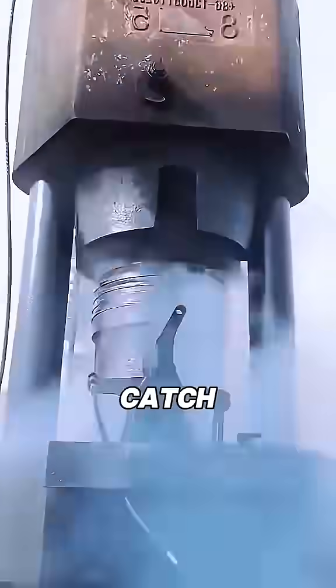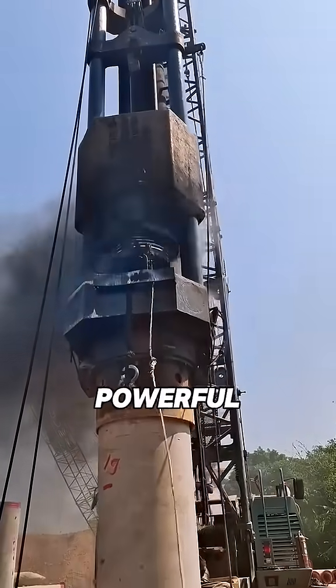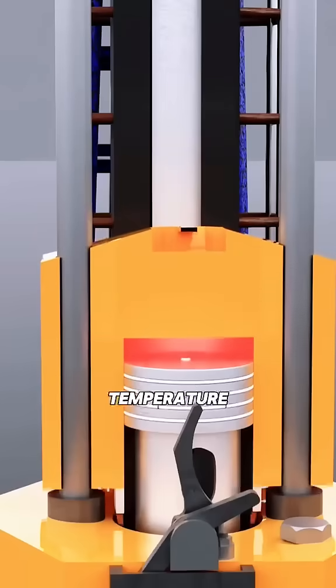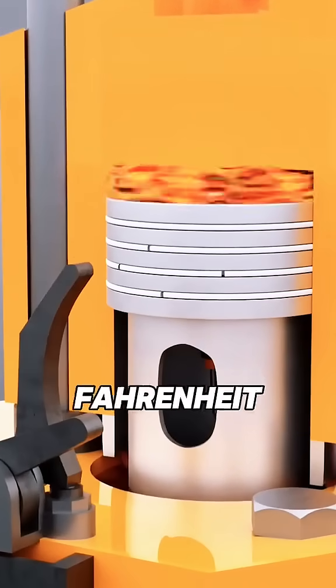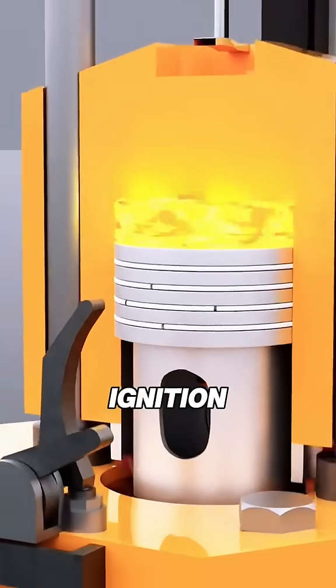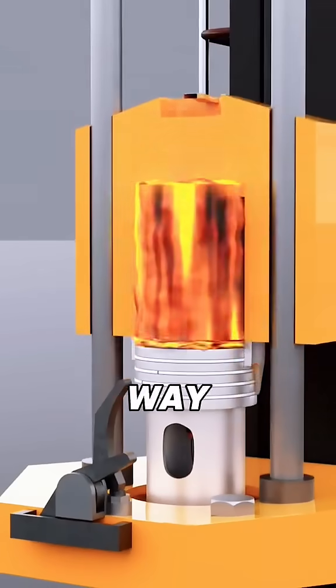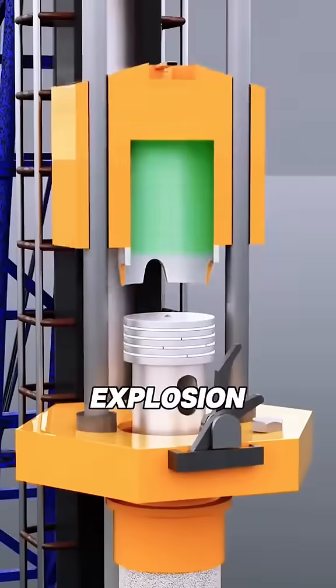Have you ever wondered how a diesel pile hammer can catch fire or explode? When a diesel pile hammer operates, the powerful impact force causes a rapid compression of the internal space. The temperature shoots up like a rocket, reaching about 572 degrees Fahrenheit. But diesel's ignition point is only 410 degrees Fahrenheit, so once the temperature goes way beyond that, the diesel ignites by itself, triggering an explosion.